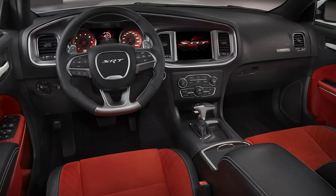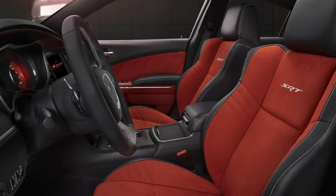For the final year in 2023, all the standard seats were downgraded to cloth, but Napa leather, Alcantara, and Laguna leather options were still available.